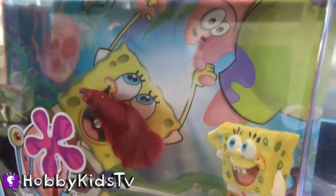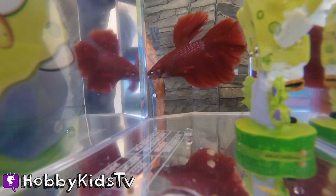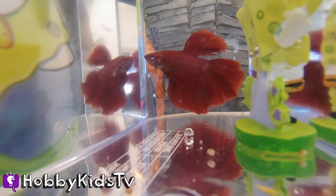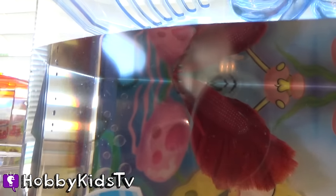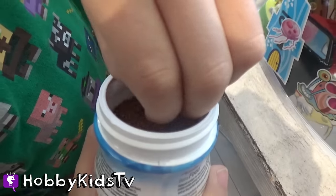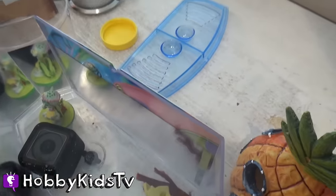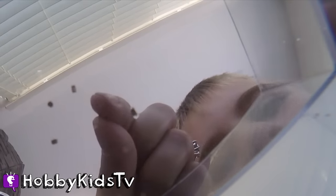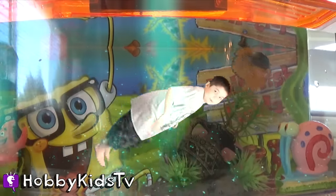He's in his new home. Maybe we ought to give him some food — it's like a welcome home party for him. There's some food — come on, little fishy food. Fishy, fishy food!